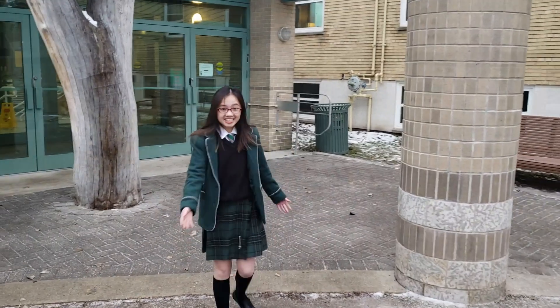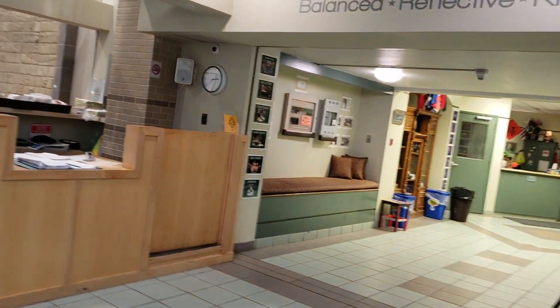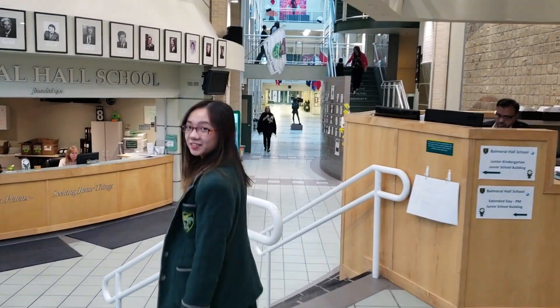Hi! Welcome to my school! Come inside! So Balmoral Hall School started in 1901. Over here we have our BH Beginnings and we have our junior school over there as well. But here is where I go to school every day.